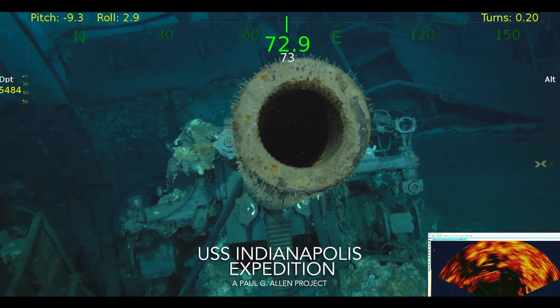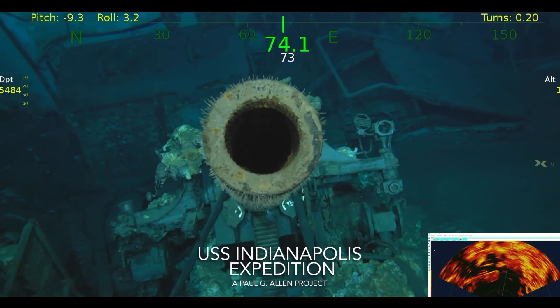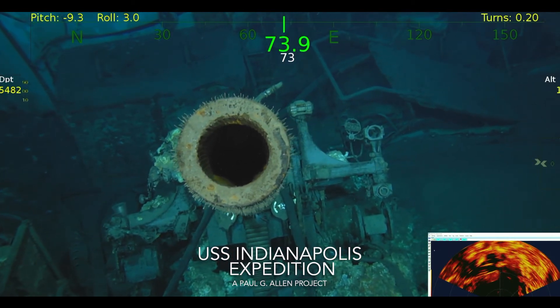Off to the other side you can see the sights that the gunners use. You can see the gear down there for the elevation control — that's impressive.